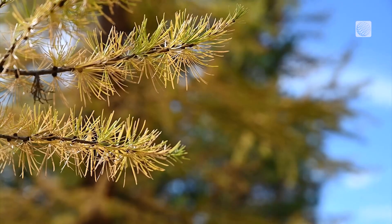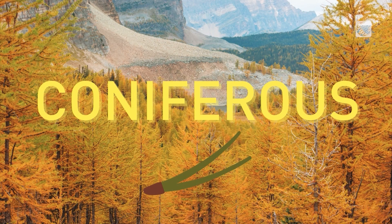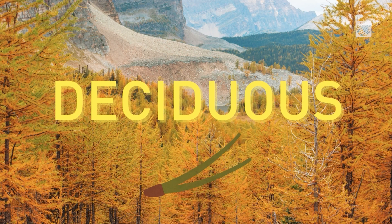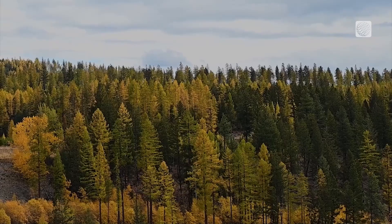Now, these trees aren't just beautiful, they're also really interesting. They actually have a bit of an identity crisis, because they're both coniferous, meaning that they have pine needles, and also deciduous trees, meaning that they drop those needles every year. But before they do that, they turn from a beautiful shade of green to gold.